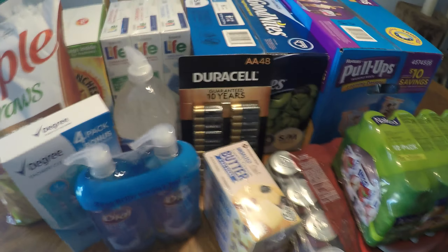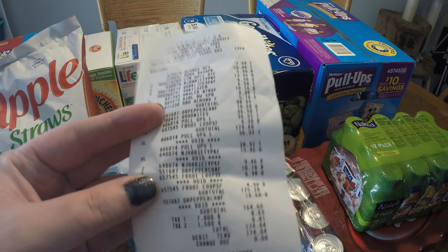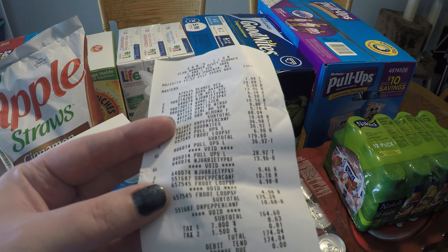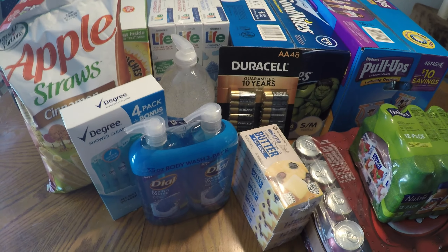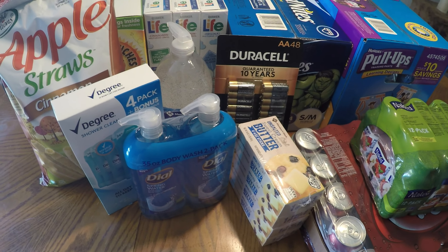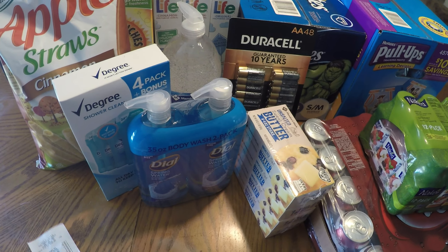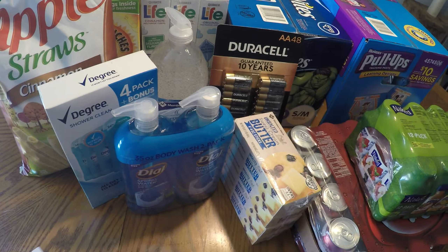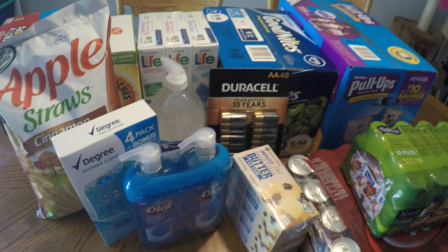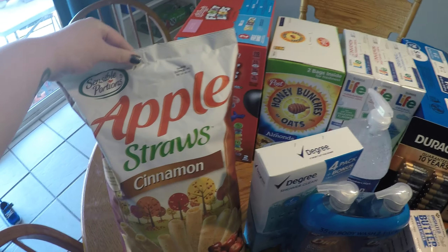Half of our receipt has a bunch of voided items because they had to go back and change prices. I'm going to try to put the prices on screen like I usually do, but with the savings they messed up on it might be a little tricky. I know the total we spent was $174.04, so let me dig in and show you what we have.